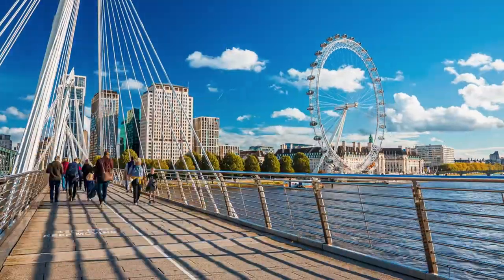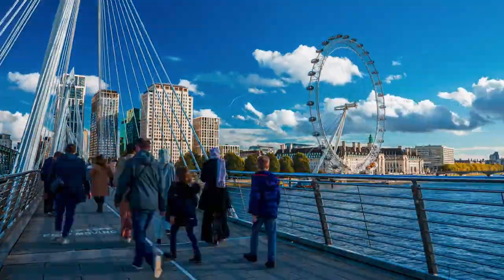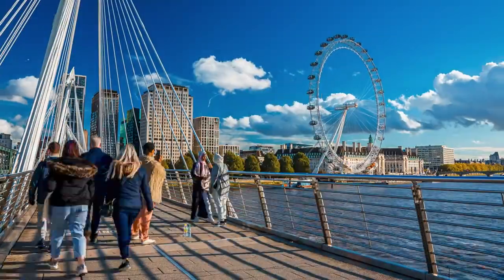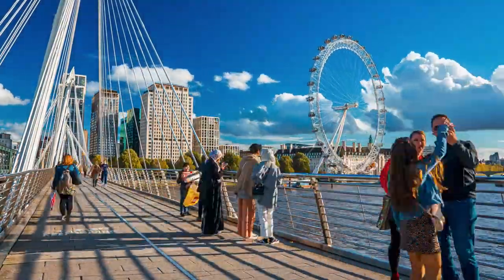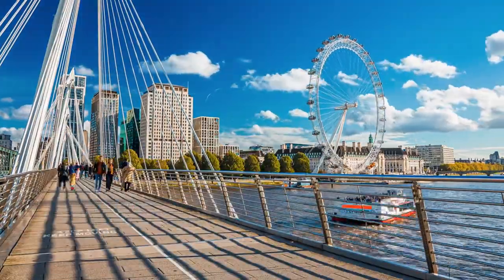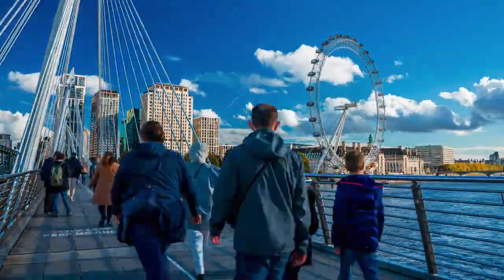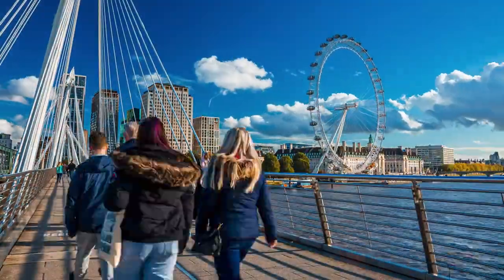The London Eye is indeed one of the most iconic landmarks in London. Its distinctive design and prominent location along the River Thames make it instantly recognizable and a symbol of the city. Standing at 135 meters (443 feet) tall, it has become a must-visit attraction for tourists and locals alike.